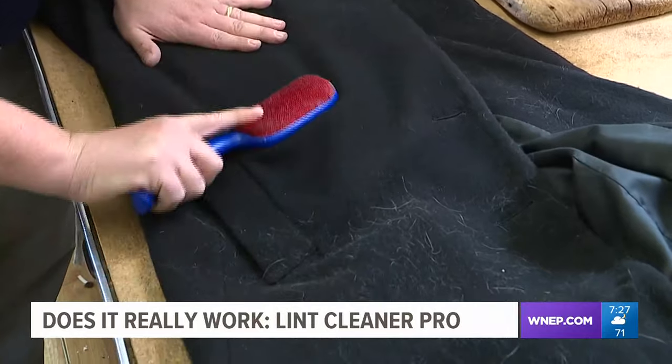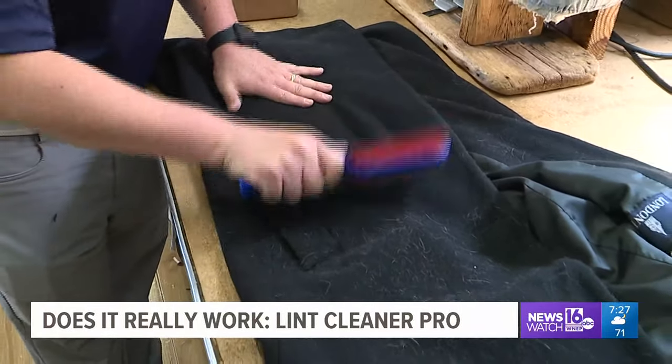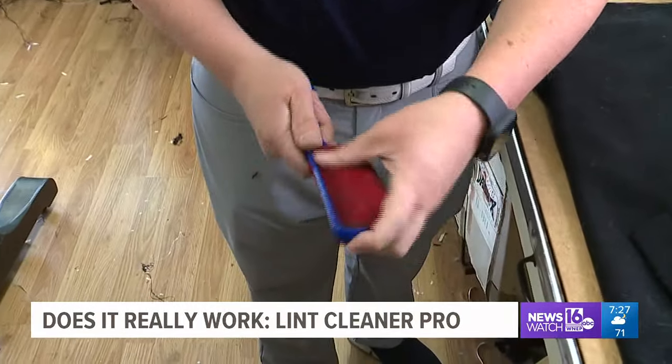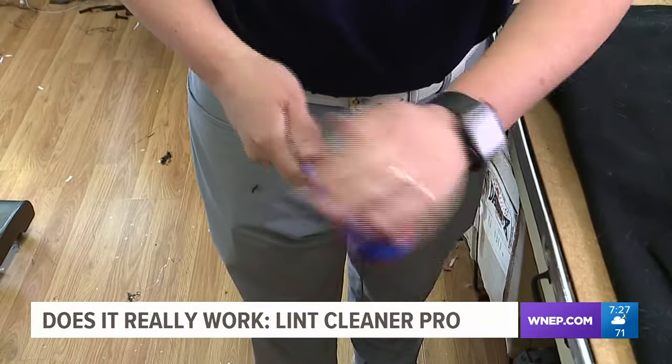Okay, pet owners — have a furry friend that sheds? If so, you've seen this before, but it still doesn't get it all. And then, not to mention, after you get some off, you've got to sit there, clean it all off, and then go back at it again.